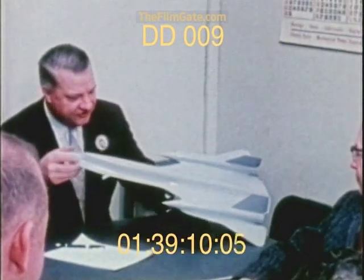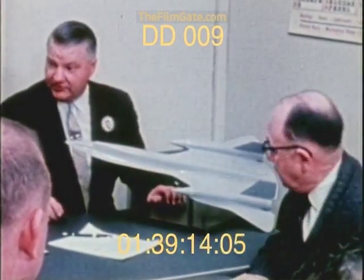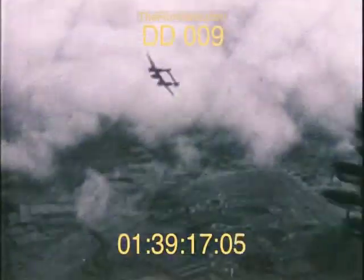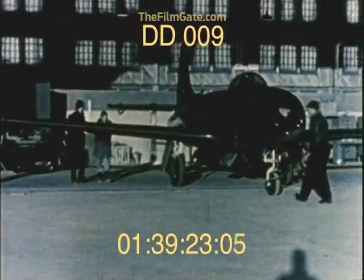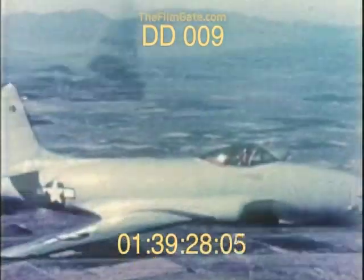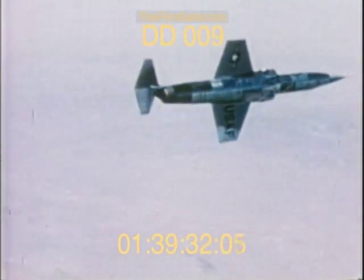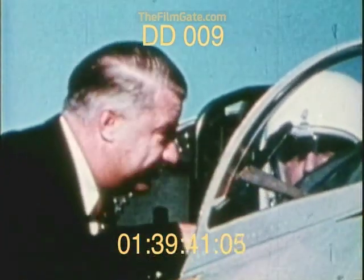Beginning with their success with the P-38 during World War II, followed by the F-80 Shooting Star — America's first production jet fighter in the mid-'40s — then the F-104, the world's first Mach 2 fighter in the '50s, and the U-2 during the Cold War years, Johnson's team had consistently gone beyond what was then thought possible.